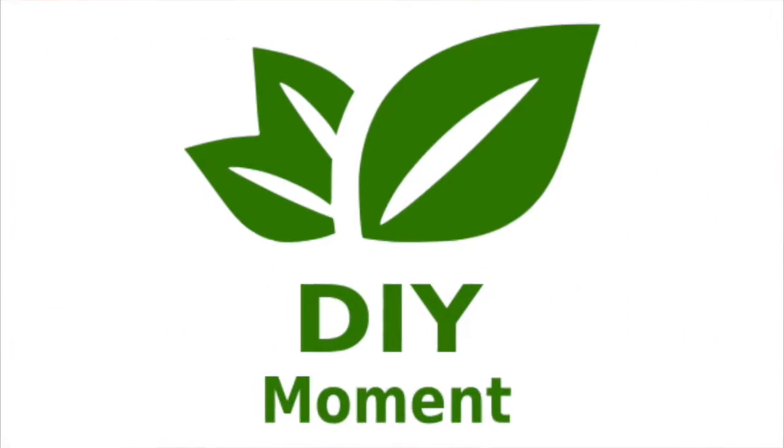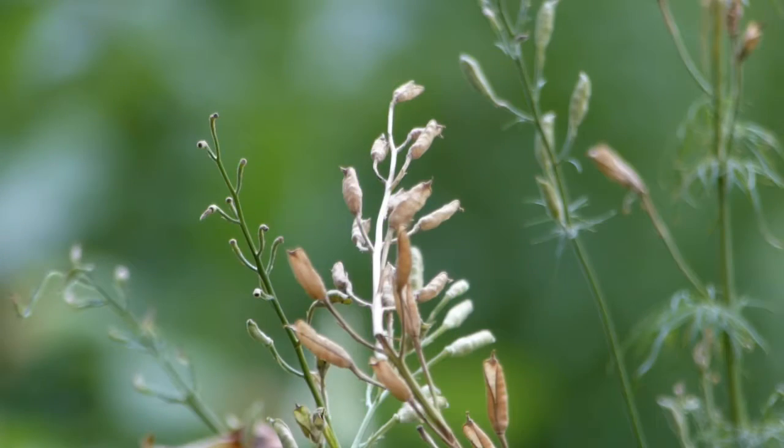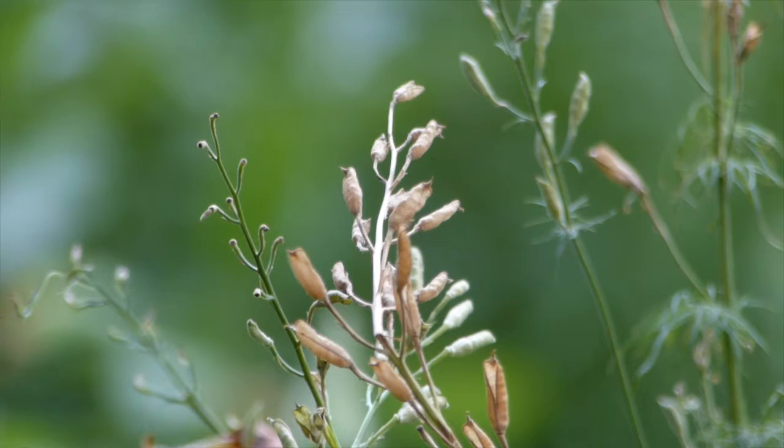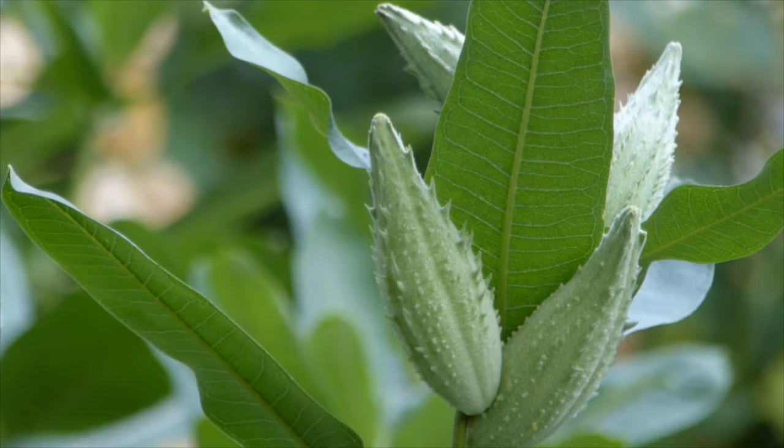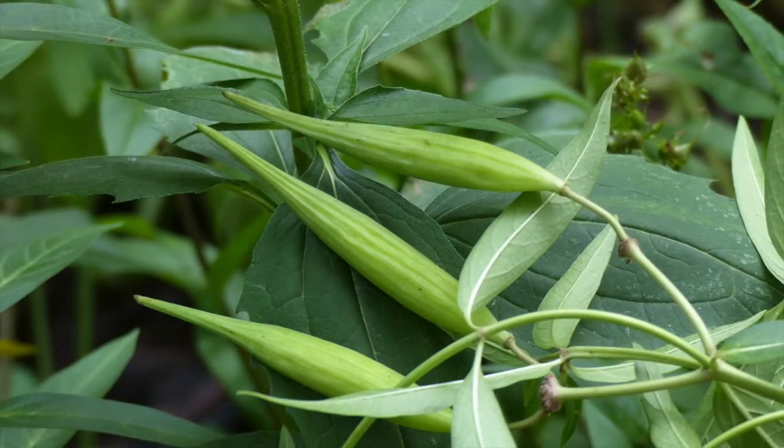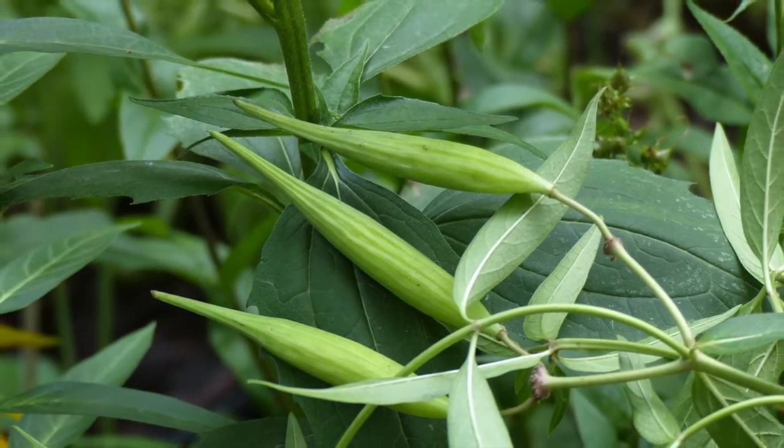Time for our DIY moment. Let's talk about seed saving. Here's my delphinium — you can see the small pods, which are full of tiny, pepper-like seeds. They can be collected now. Milkweed is becoming ripe as well, though it won't be ready for some time. This is regular milkweed, and this is swamp milkweed — it produces long, slender pods.